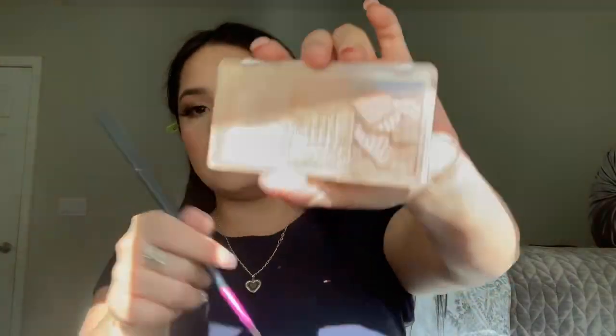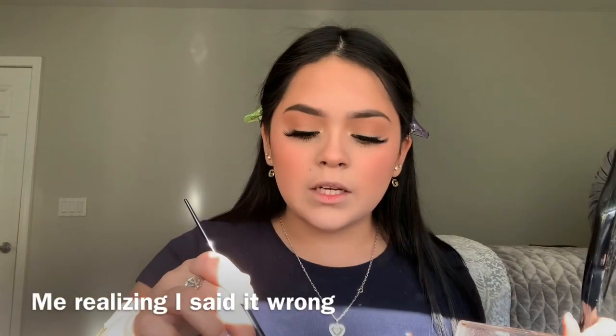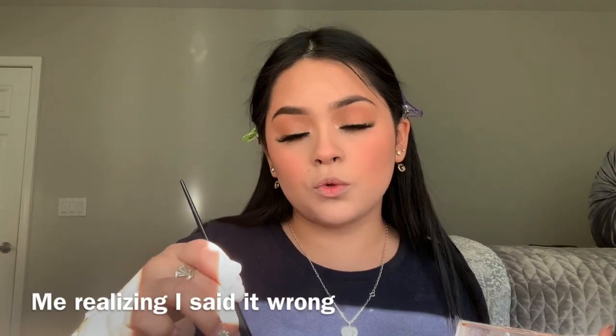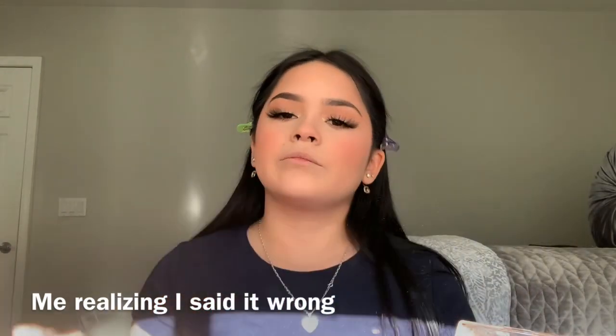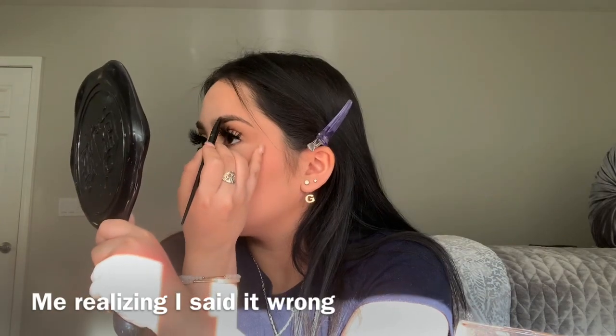I use this Milani highlight. I always use this one, I got it from Target too. It looks so good and it's so affordable — such a good highlight. Now I'm going to apply it. I forgot what this brush is called.